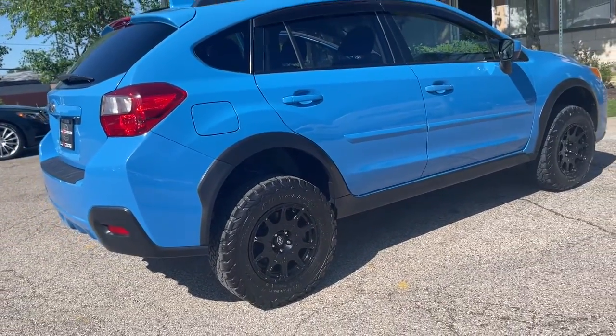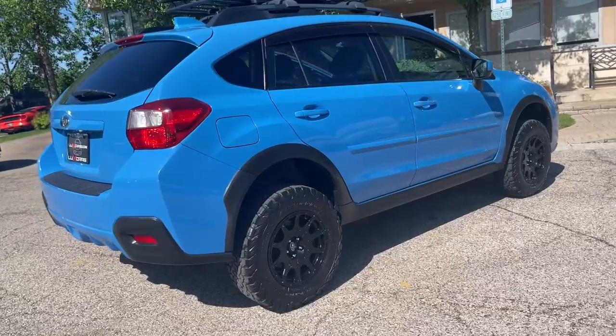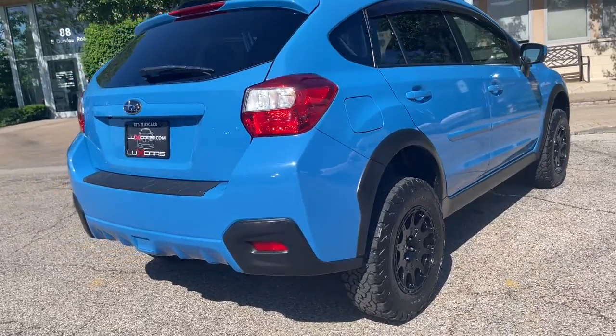15-inch black wheels. No accidents. No stories. Carfax certified. Ready for the road.